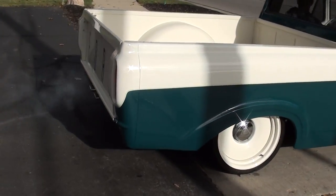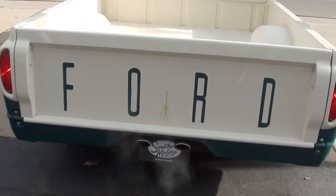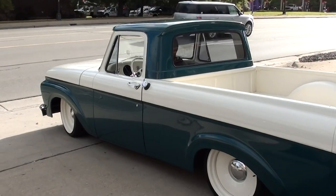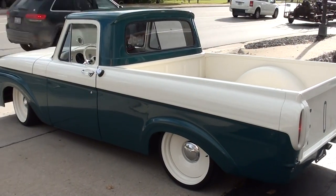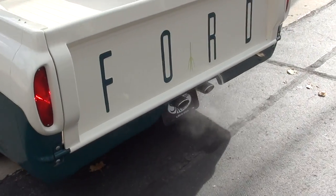It's cold — it's early in the morning, guys. It's just condensation coming out of the tailpipes. Man, is that cool.